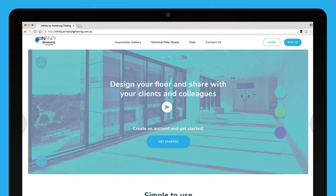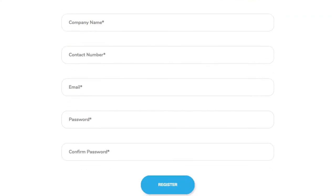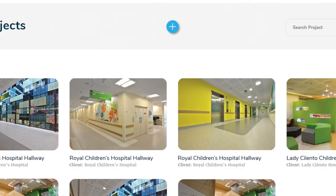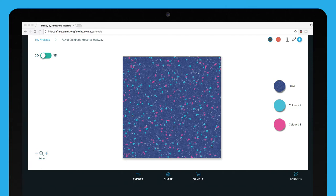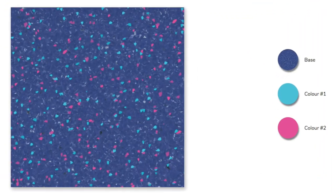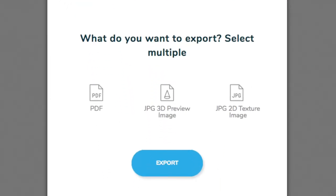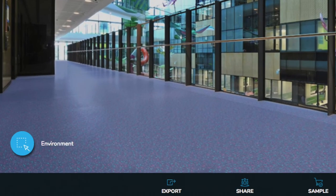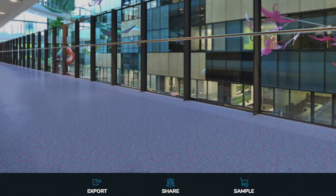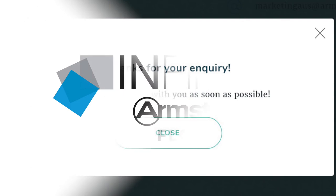You simply visit infinity.armstrongflooring.com.au, provide a few basic details and start creating customized designs. Each project allows the creation of multiple options where each can be shared and discussed with your client. You can also visualize your floor options using 3D representations, produce high-quality PDFs and discuss the process with one of our sales representatives, all through Infinity.